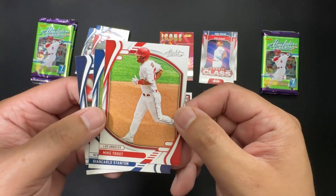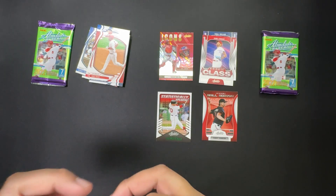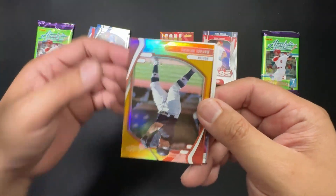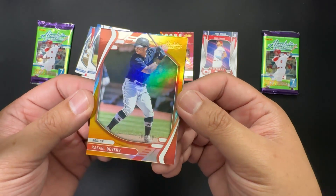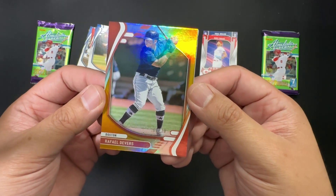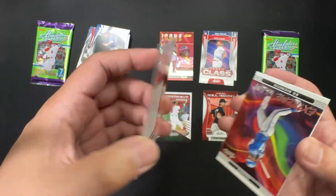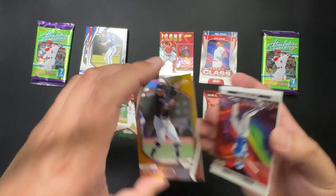JD Martinez, Corey Seager, and a cool... wow, holy — oh wow, did not expect that! Rafael Devers, 8 out of 10! Holy smokes, wow. I was not expecting anything and I got fire! Definitely the highlight of the blaster box.